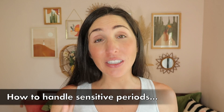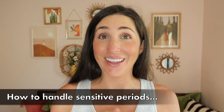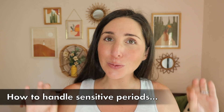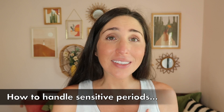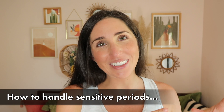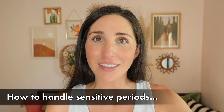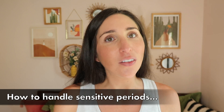Sensitive periods happen naturally during a child's development and you don't necessarily need to do anything as a parent, which is really nice. However, there are a few things you can do to make your life easier, their life easier, and to make sure they reach the full potential of said sensitive periods. Number one is obviously going to be not interrupting the child. If you see your child has a laser-focused interest in something, don't interrupt them unless you absolutely need to, and don't try to help them.